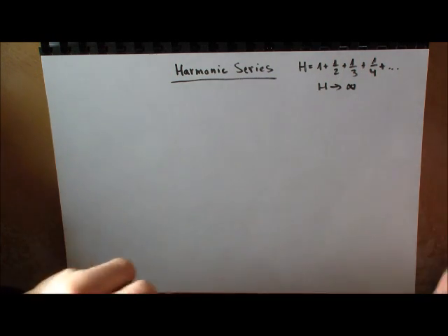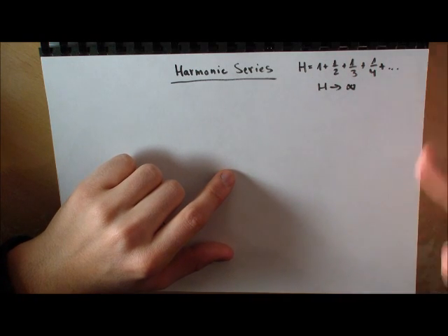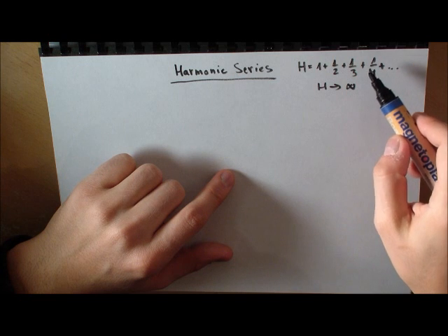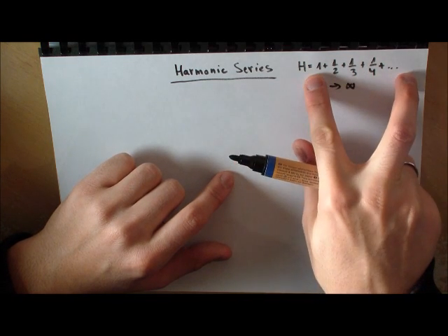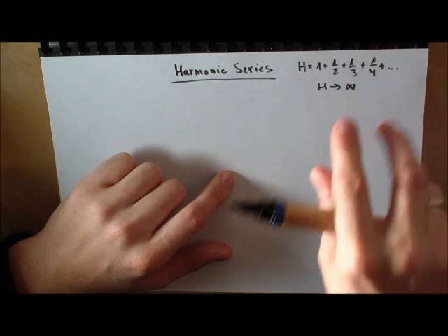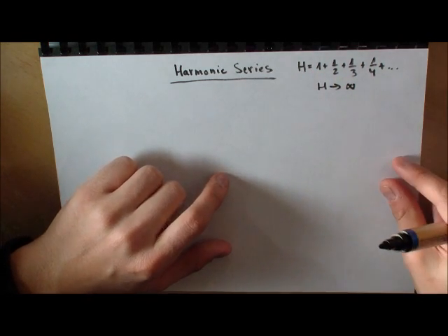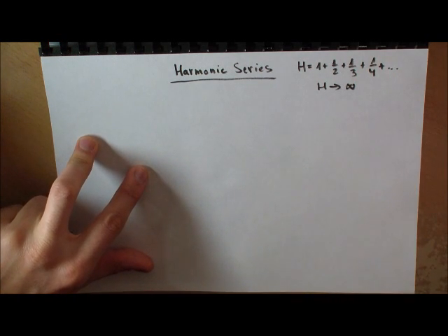In the lectures before we showed that, first of all, the harmonic series diverges to infinity — so it doesn't matter that we add only very very small parts, it will still go to infinity. Then we showed that if the harmonic series is diverging to infinity, we also know that there are infinitely many prime numbers. This was a very cool thing that we found out; it goes back to Euler.